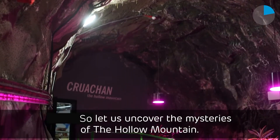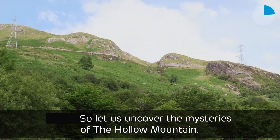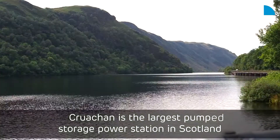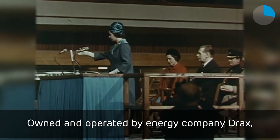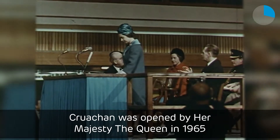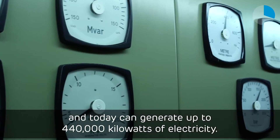So, let us uncover the mysteries of the hollow mountain. Cruachan is the largest pump storage power station in Scotland and one of only four in Britain. Owned and operated by energy company Drax, Cruachan was opened by Her Majesty the Queen in 1965, and today can generate up to 440,000 kilowatts of electricity.